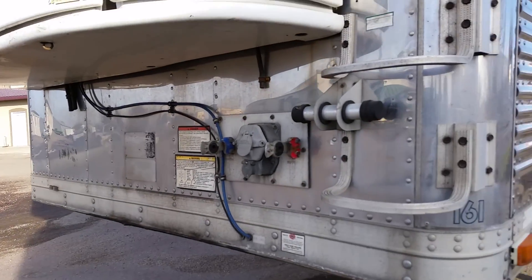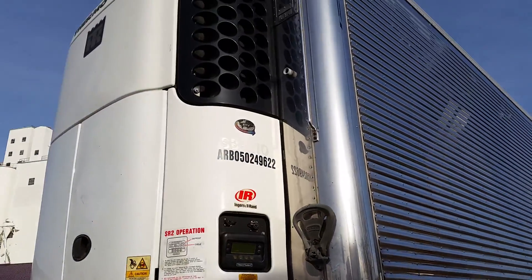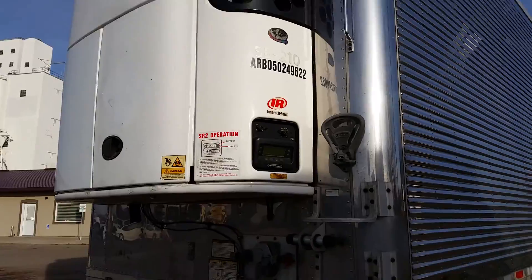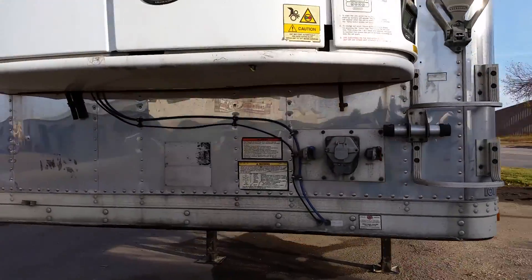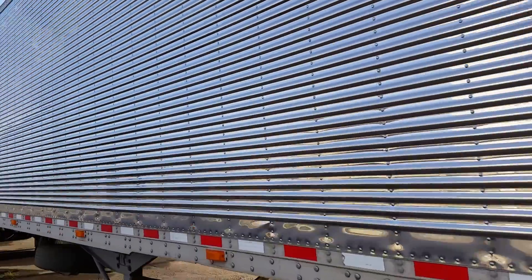It is a lender-owned asset, so it is selling as-is on our online-only auction, but we do have those reports from the DOT inspection. It is located in Aberdeen, South Dakota, and we're just going to do a quick little video walkaround here.